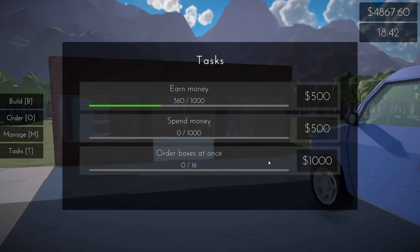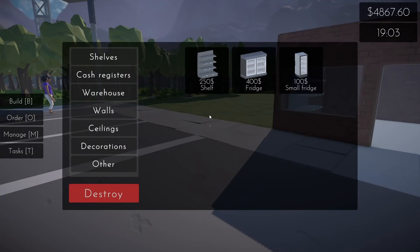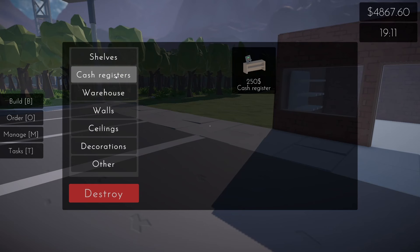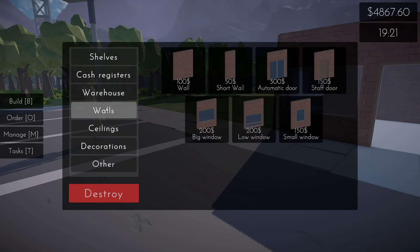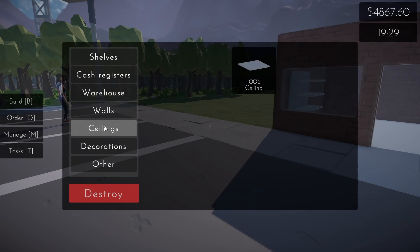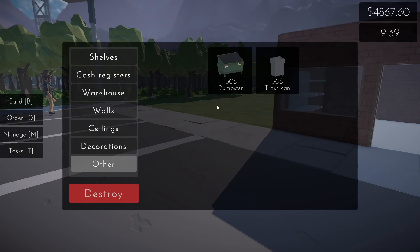Let's see — sell products, order boxes at once, spend money, earn money. What's the build menu? We can get fridges, small fridges, another register, warehouse. Do some decorating. I wonder how we can expand our shop, and do the decorations give any bonuses?